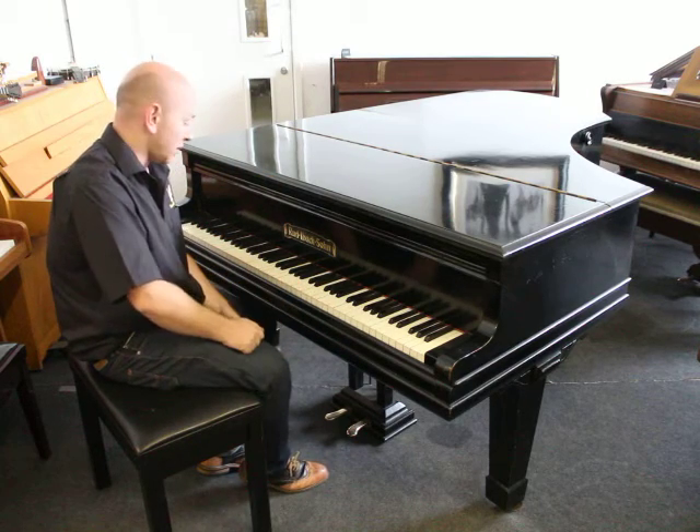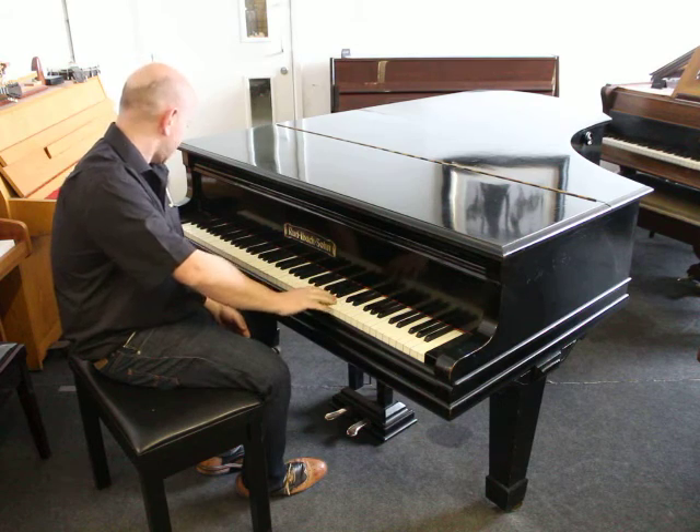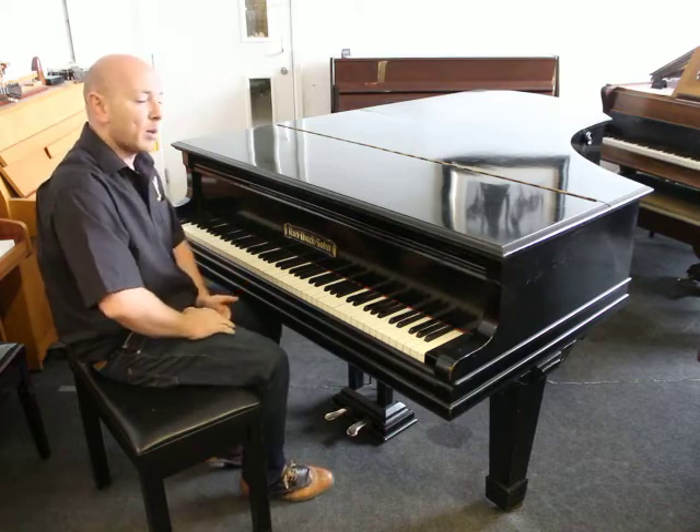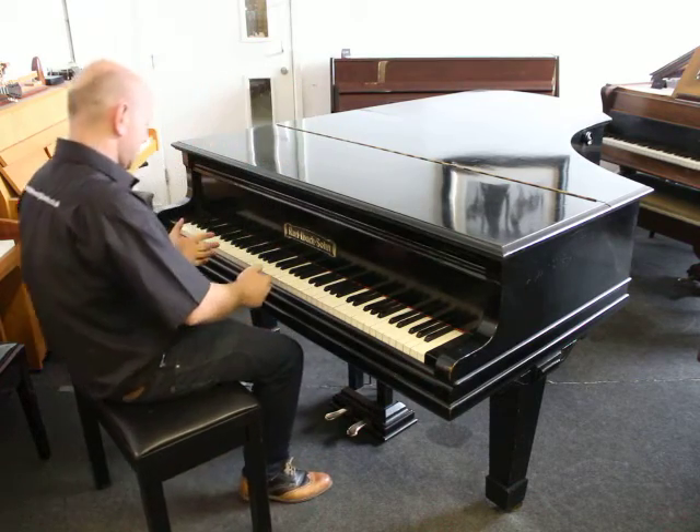It's an 88-note keyboard, all the way from the original ivory keys, which are all in very nice condition. The piano has been well maintained, well kept and plays very nicely.